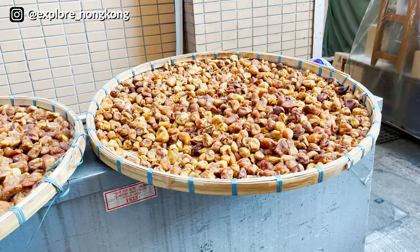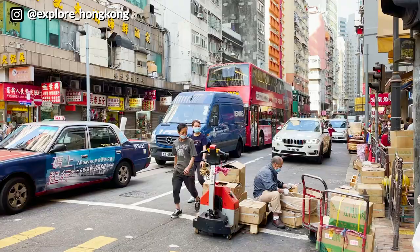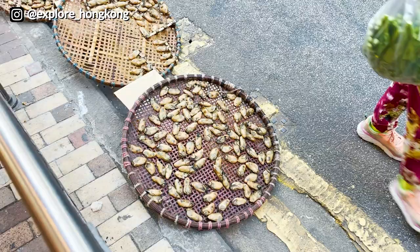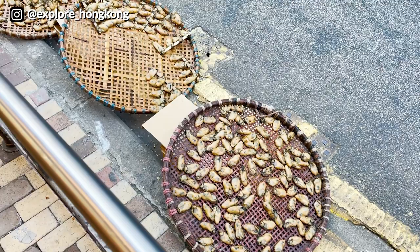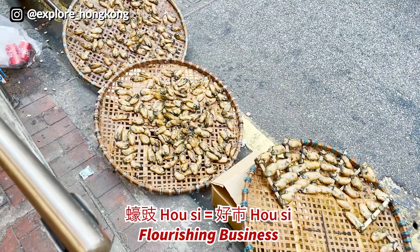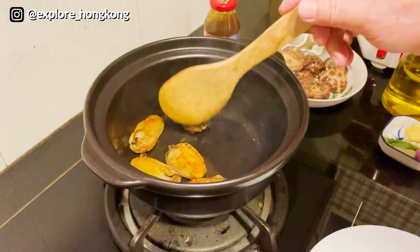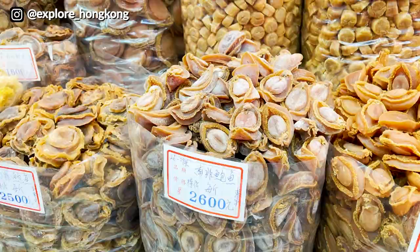They are drying the figs here. They are also drying oysters here. Dried oyster in Cantonese is 'ho si,' which has a similar pronunciation as 'hao shi,' meaning flourishing business. That is why dried oyster is a very typical Chinese food during the Lunar New Year.